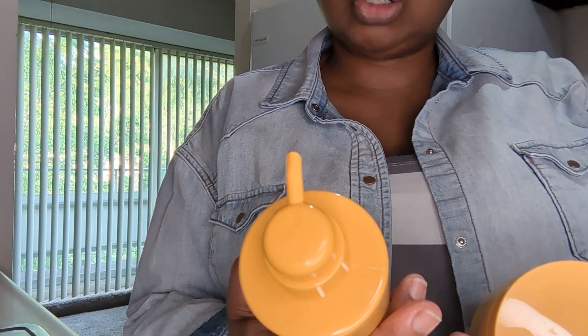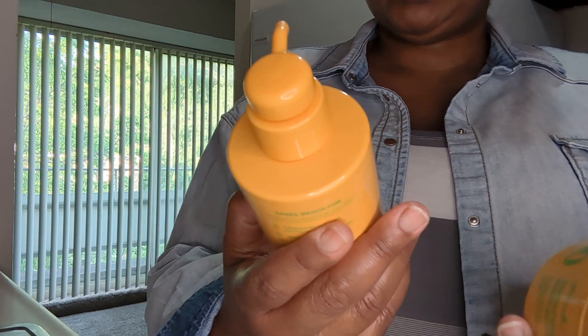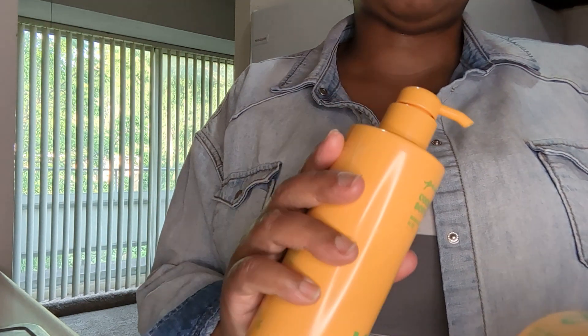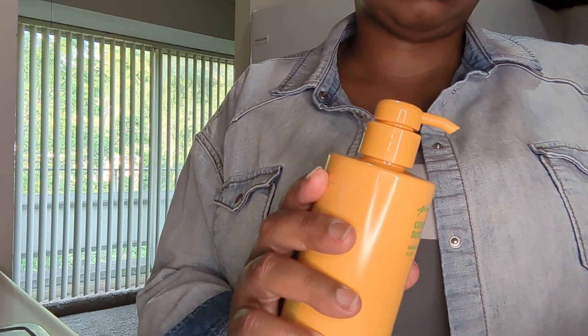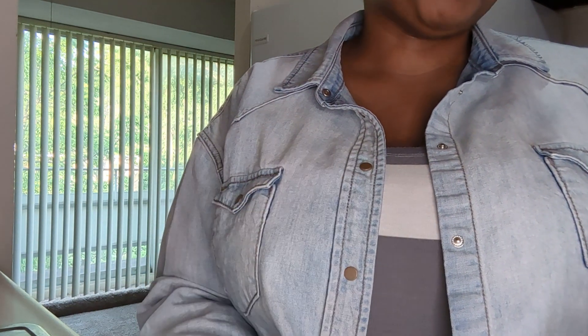The lotion is a cooling body lotion with mango extract and aloe. I love aloe — do your own research, but aloe is really good for the skin, hair, and body. The body butter is called a smoothing body butter.